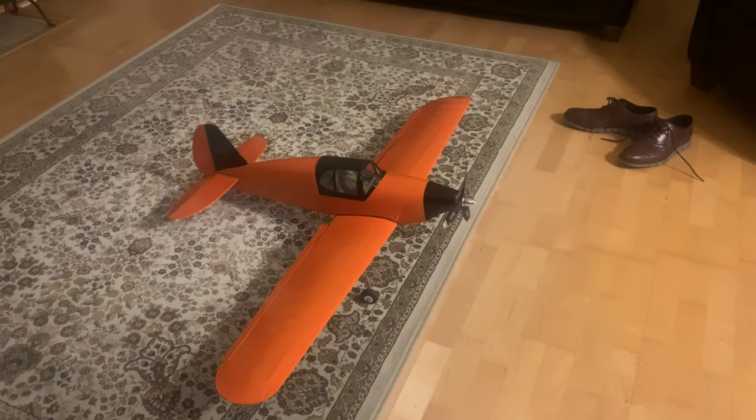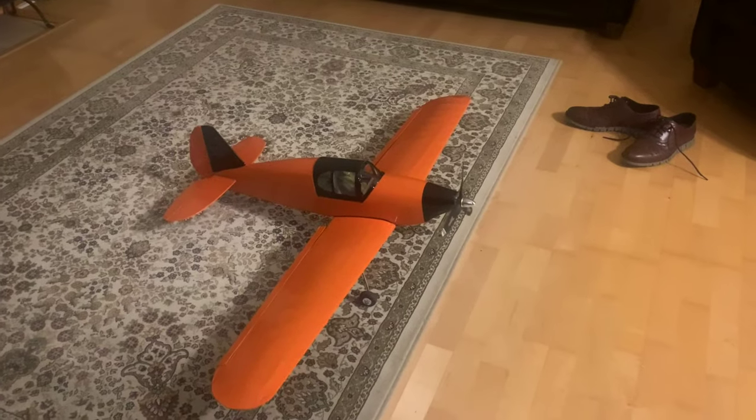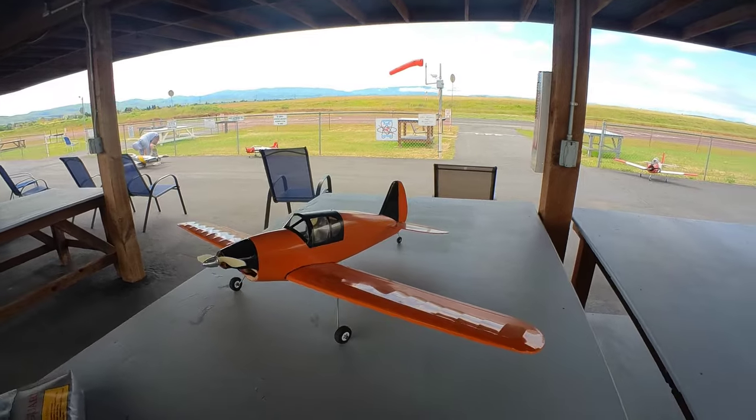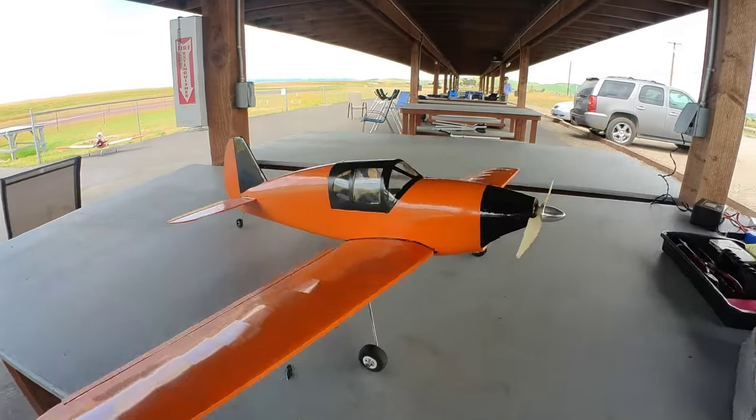I completed the horizontal stabilizer and the rudder, installed electronics, and covered it. After admiring the plane for six months in my garage, I mustered the courage for a maiden flight.